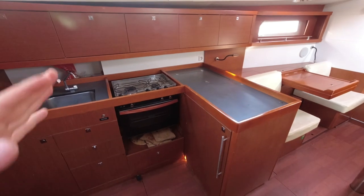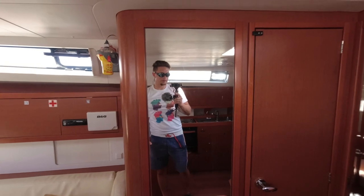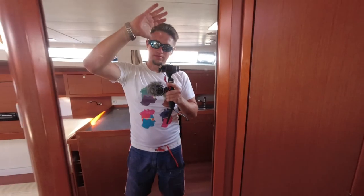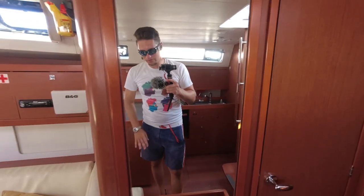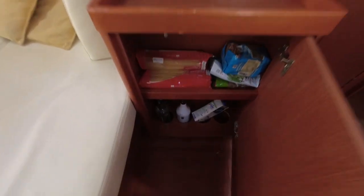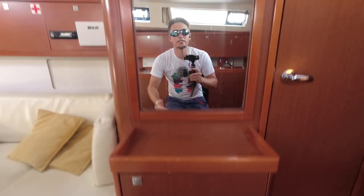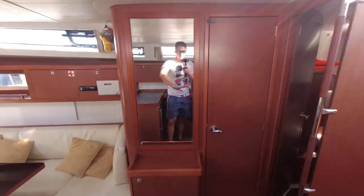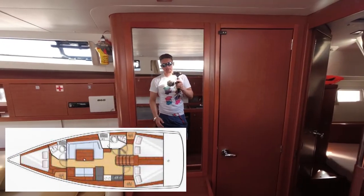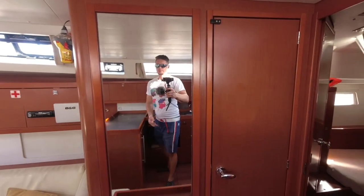Now for the salon. Let's start with this large mirror — everyone loved it. Basically, this is genius. It opens up the space — you can believe me or not, it does open up the space. It provides a space to leave gifts for the next crew. But basically, it hides the bathroom. The aft head lives back there, but it's not visible from here because it opens up this whole space for living.